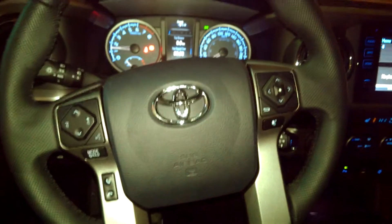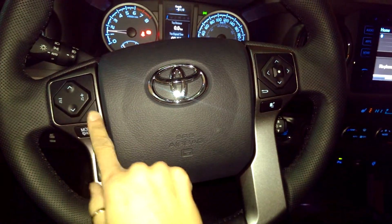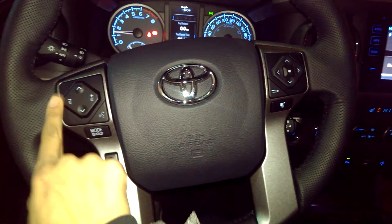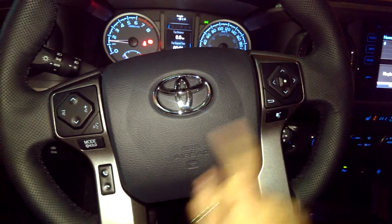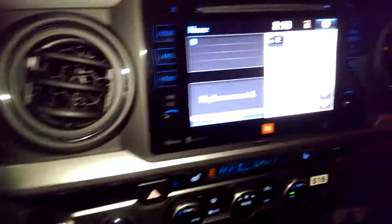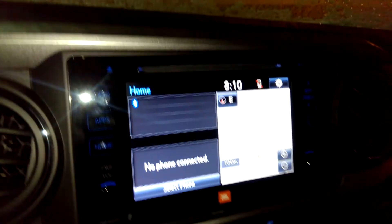On the steering wheel, we've got voice recognition controls. Your volume has been moved up here — it used to be down here — nice and easy to access. Bluetooth is just down here along with controls for your audio system. This is just for your plug in the back seat. You've also got a 120 volt power outlet in the box.